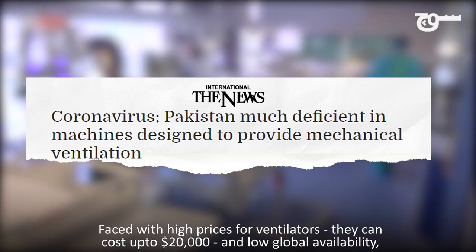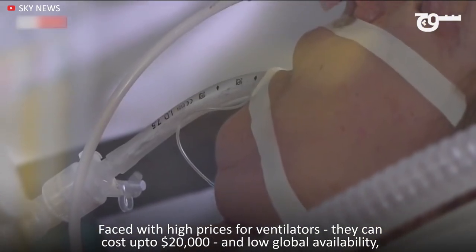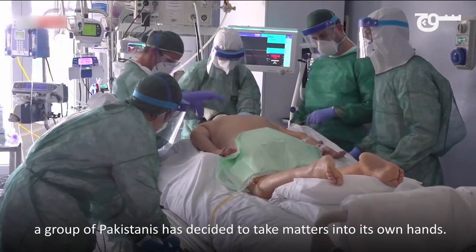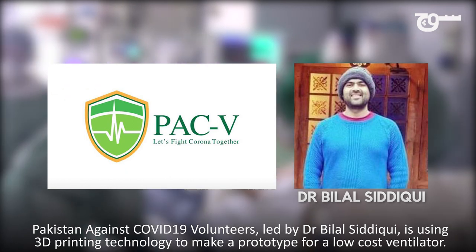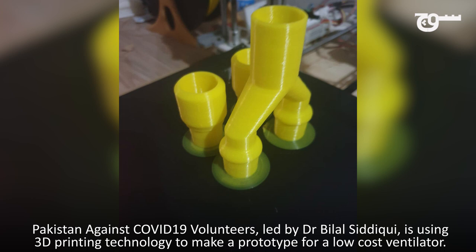Faced with high prices for ventilators — they can cost up to 20,000 US dollars — and low global availability, a group of Pakistanis has decided to take matters into its own hands. Pakistan Against COVID-19 volunteers, led by Dr. Bilal Siddiqui, is using 3D printing technology to make a prototype for a low-cost ventilator.